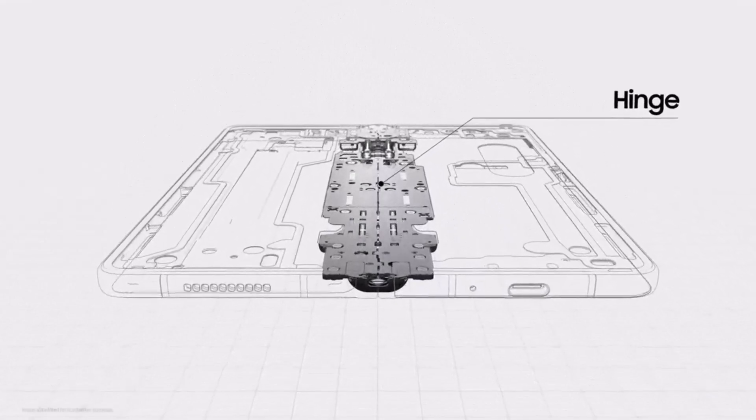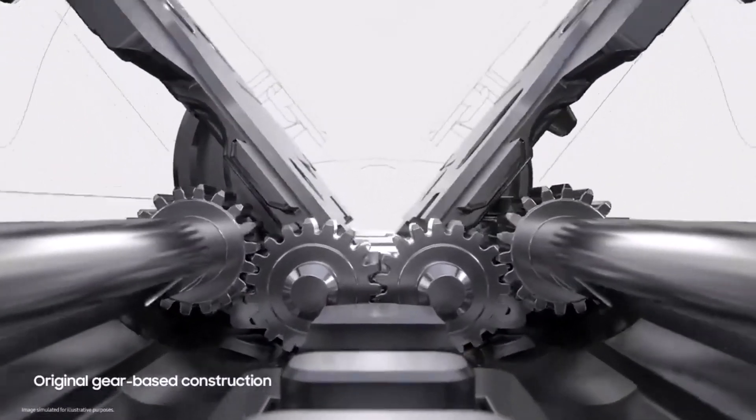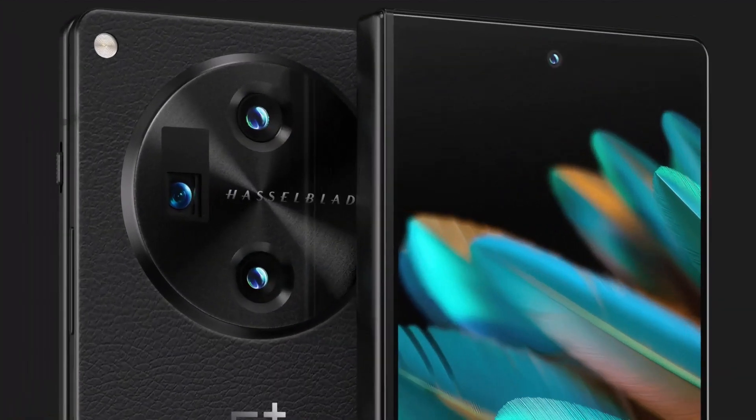Overall, the phone's design looks unique and follows the bloodline of the OnePlus 11 series. At a price of $1,700, let's hope it makes tough competition for the Galaxy Fold 5, with software improvements and four years of software updates promised.